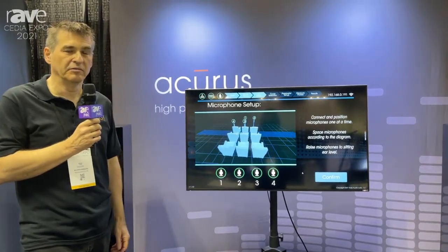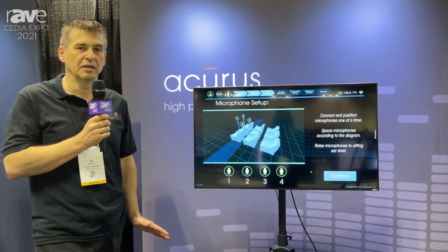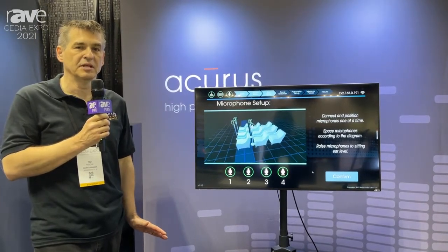We're getting a lot of great feedback on the product. Check out our website at www.accurusav.com.